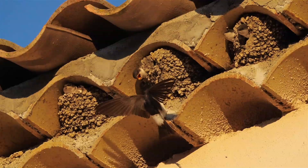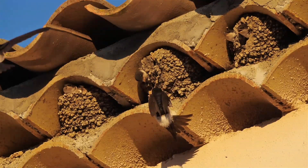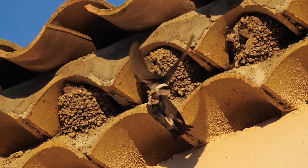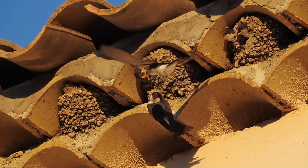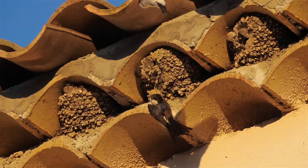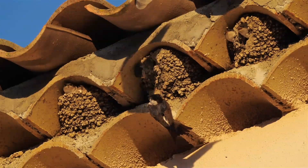The female house martin lays a clutch of up to five white eggs, which typically hatch after about 14 days. The chicks develop quickly and are usually ready to fledge within 22 to 23 days. House martins typically raise two broods each breeding season.